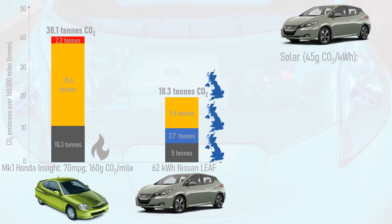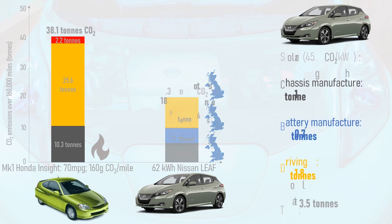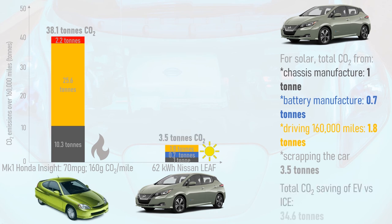Being even more ambitious — what if the Leaf and its battery were manufactured using 100% renewable electricity, and the car was driven purely on renewables too? According to the IPCC, solar power has an embodied carbon of 45g of CO2 per kWh. This equates to 1 tonne of CO2 for chassis manufacture, 0.7 tonnes for battery manufacture, and just 1.8 tonnes to drive the Leaf 160,000 miles. The total for a 100% renewable EV — a scenario already achievable today with some manufacturers — is just 3.5 tonnes of CO2, representing a 42.7 tonne saving versus the average new petrol or diesel car sold in the UK in 2019.